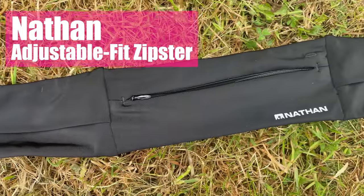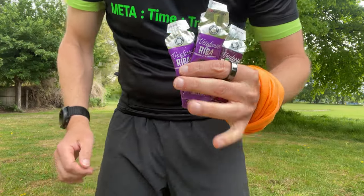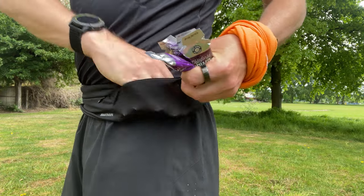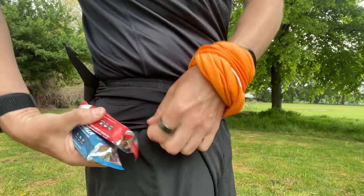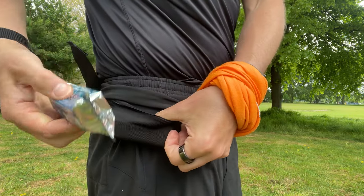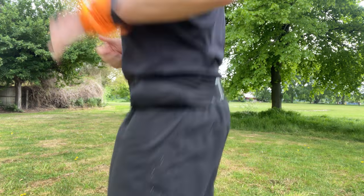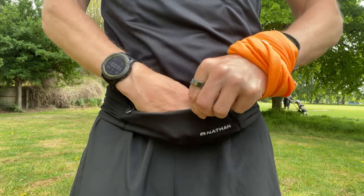Let's start with the Nathan Adjustable Fit Zipster. This is the cheapest belt on test, coming in at £20 or $30 in the US, in one size with an adjustable belt. What I like first is obviously that price — really wallet-friendly. Capacity-wise you've got pretty ample storage for daily runs. It's versatile and can scale up in terms of storage. You could fit almost a marathon's worth of gels in here, and it fits most phone sizes including my iPhone 12. The fabric is nice and soft with a sheen to it — very comfortable against the skin.